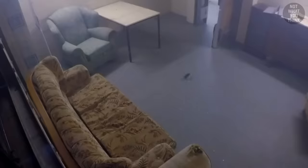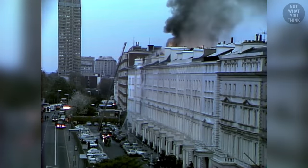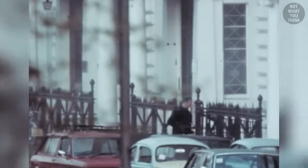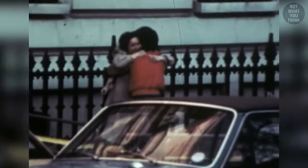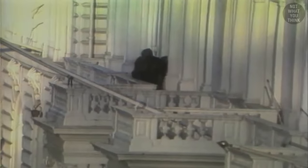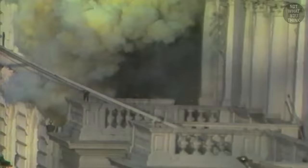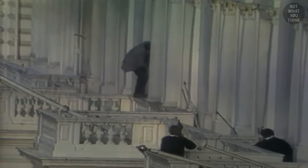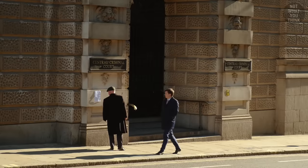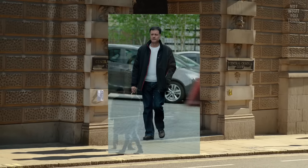Even though stun grenades are not meant to kill, they can start fires in the presence of flammable materials, which in one instance burned down the Iranian embassy in London. In 1980, six armed men stormed the Iranian embassy in London and took 26 people hostage. After six days of negotiations with no luck, the gunmen killed one of the hostages. Twenty minutes later, the British Special Air Service blew up the side of the balcony with explosives, while another team lowered a stun grenade through the skylight. The stun grenade caused a fire that severely damaged the building. All but one of the hostages were rescued, while five of the six gunmen were killed. The sixth gunman was given a life sentence but was released in 2008 after 27 years, and now lives in the UK under a new identity.